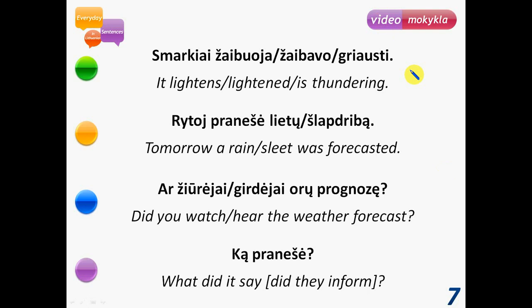Smarkiai žaibuoja – it's lightning heavily or a lot. Smarkiai žaibavo – it lightened heavily. Smarkiai griaustia – it is thundering heavily. Griaustia is about the sound of thunder, while žaiboti is about the light of lightning. So žaibuoja means it lightens, žaibavo means it lightened, and griaustia means it is thundering.